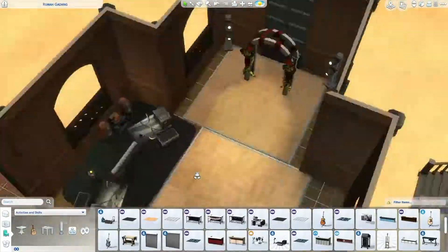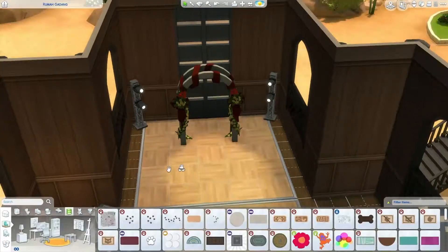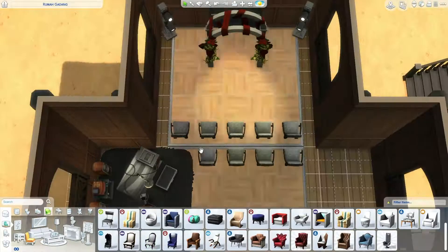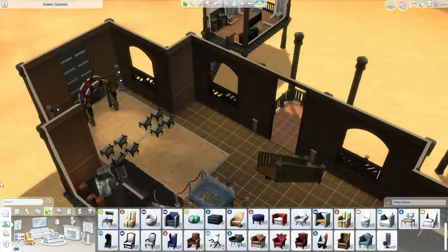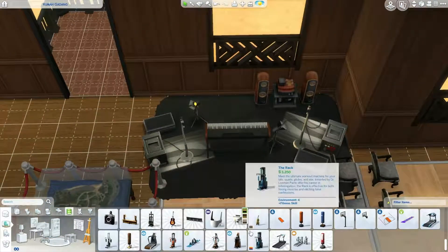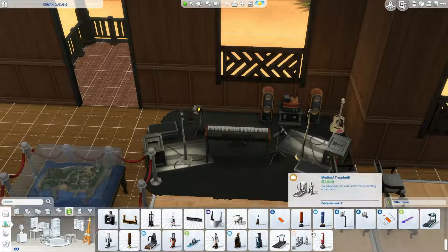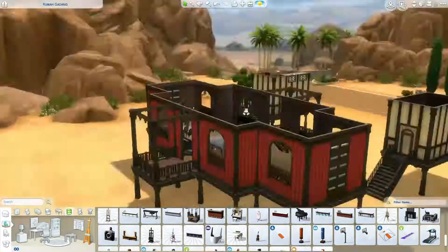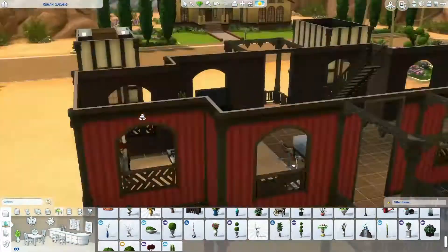Now I start furnishing downstairs. I remember clearly, like in the real-life miniature park, people can hold their wedding ceremony inside the Rumah Gadang or any traditional houses they prefer. That is why you will notice the wedding arch in the venue, because in Indonesian modern society, people still prefer indoor weddings due to the fact that nobody can predict the weather in the Southeast Asian region.